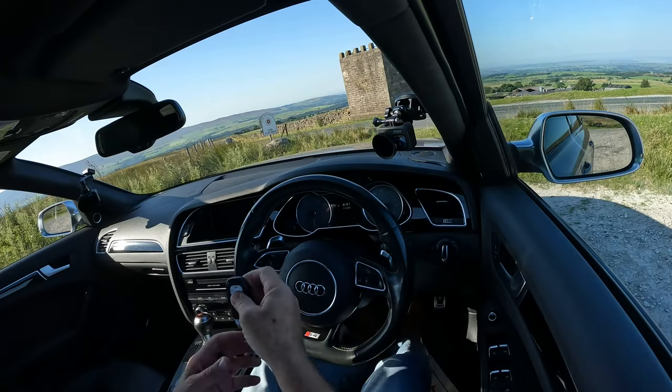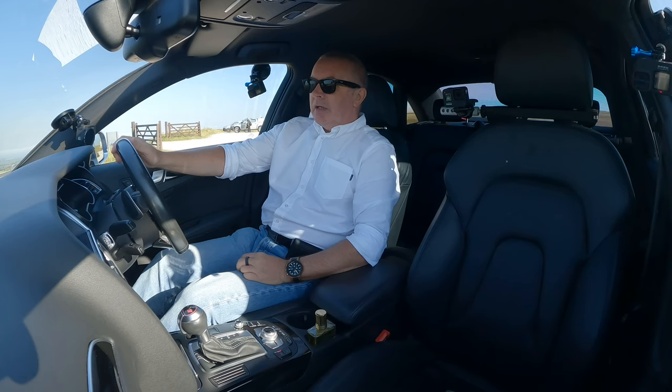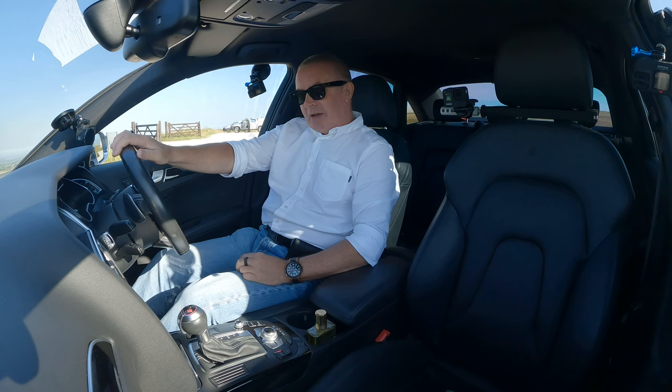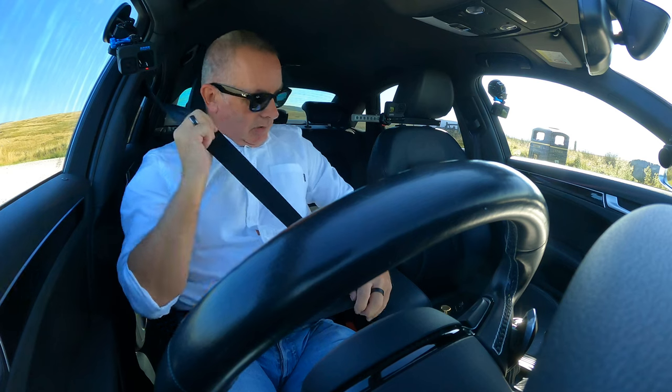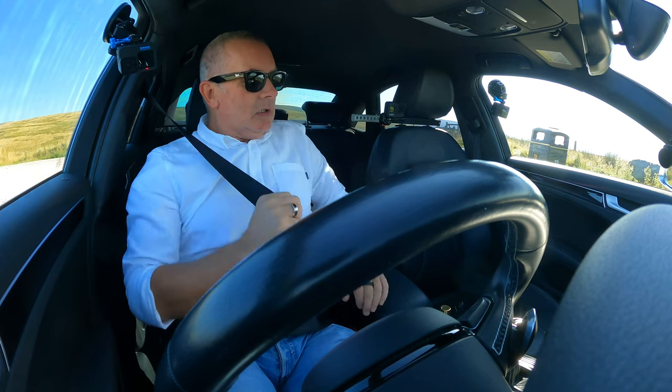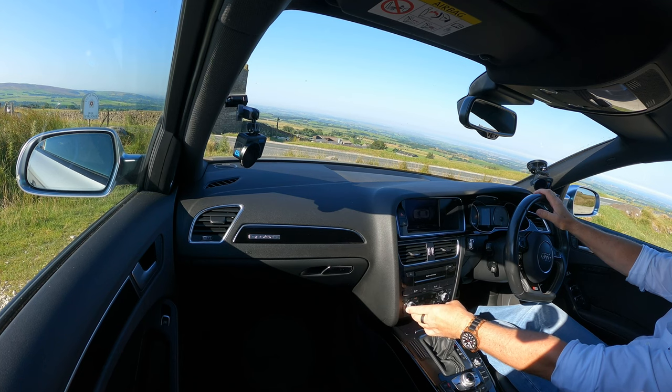There we go — that's the Audi key. Foot on the brake, press the dashboard button, and there you go — glorious sound from the engine. Seat belt on. Just got the air con on full blast at the moment.